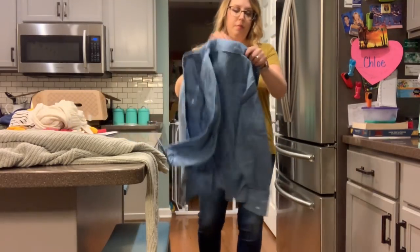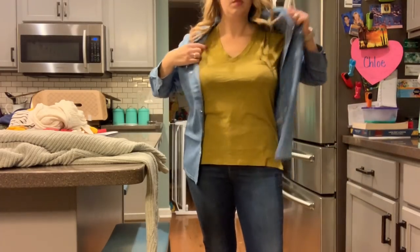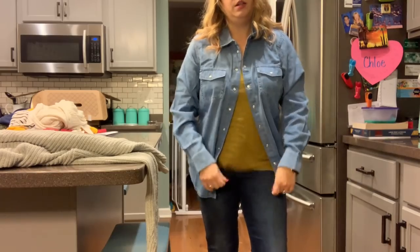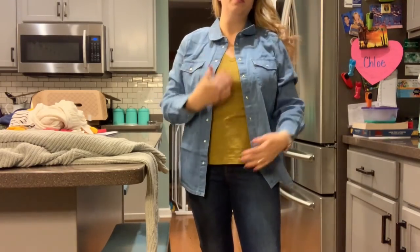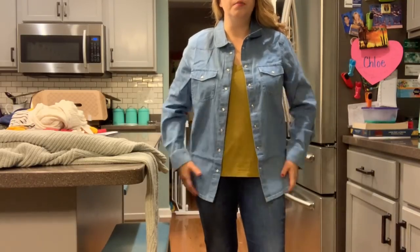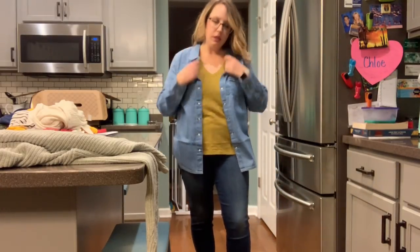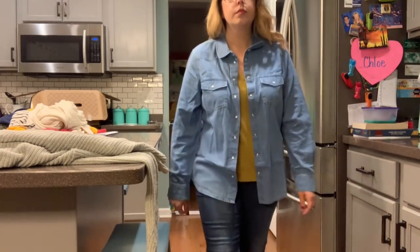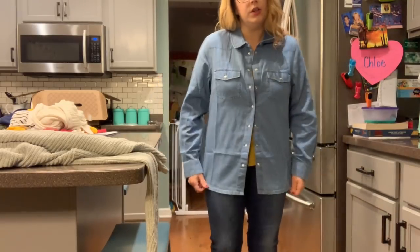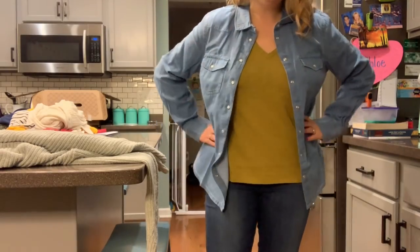Here's the denim. I would not personally wear denim and denim, although I know a lot of people do. But I was thinking with like a v-neck tee, or like an oversized white tee over leggings. But yeah, I don't know. I don't love the white snap buttons on these. Not my favorite.